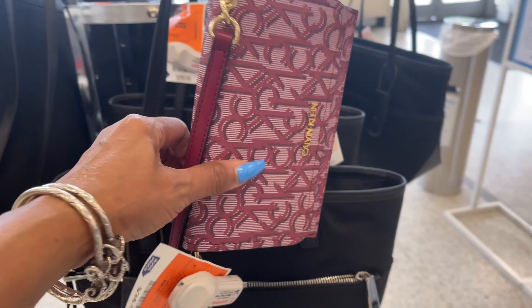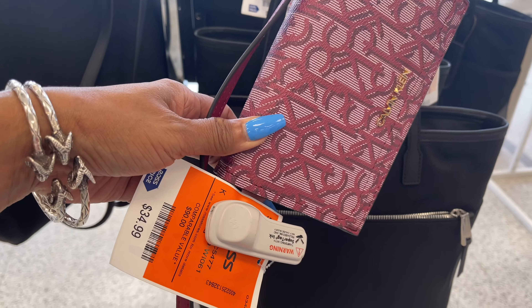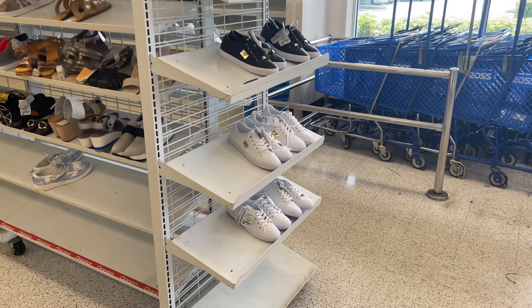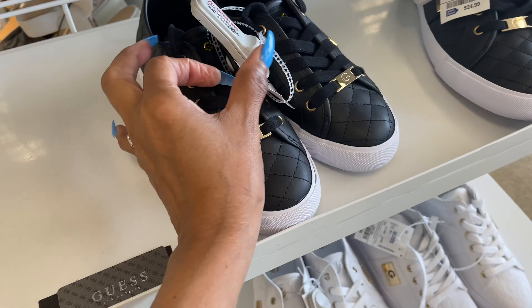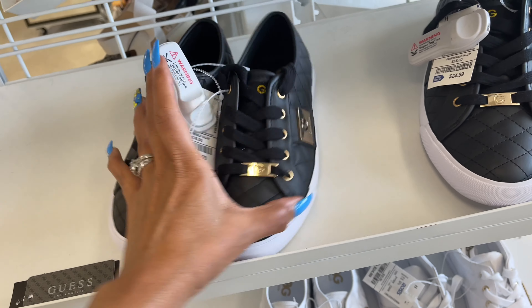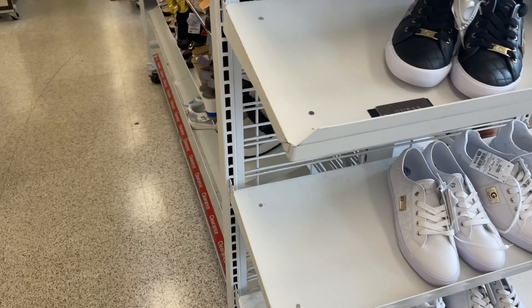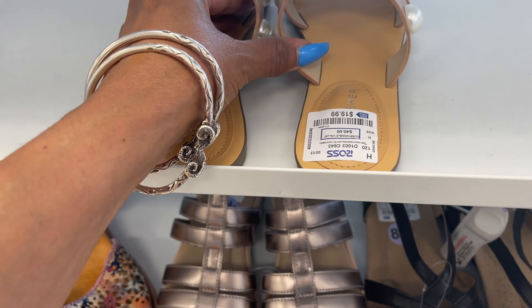This is a Calvin Klein crossbody for $35. Right across from it we have the shoe department — these are Guess for $25. They also have it in white.